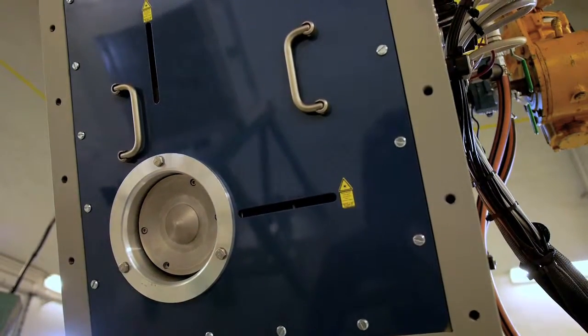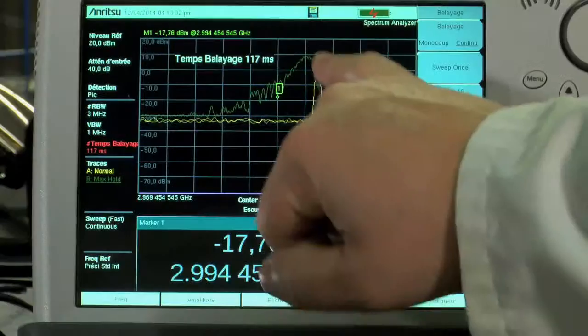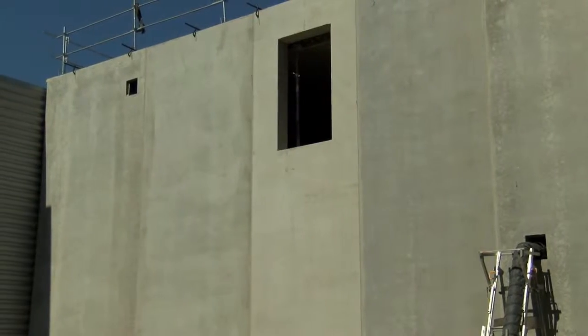The PMB Oriatron accelerators are designed, assembled and tested in-house. The beamline is fully manufactured at PMB by vertical integration of required manufacturing techniques, and high-energy tests are carried out in the PMB bunker.